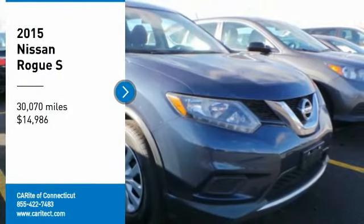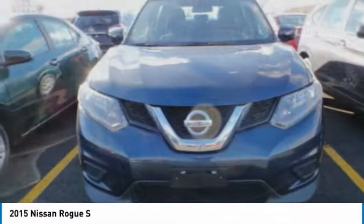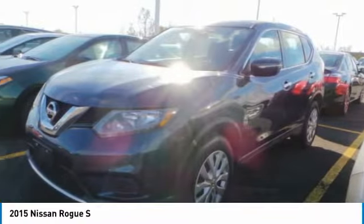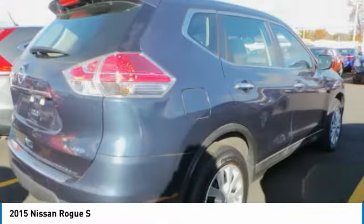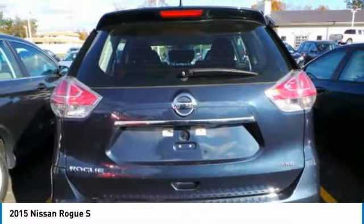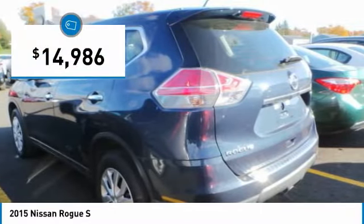Stop by and take a look at the 2015 Rogue. The stylish Rogue gets 27 miles per gallon and still boasts nearly 58 cubic feet of cargo space. With a 5-star side impact safety rating and confident handling, the Rogue is more than you expect and everything you deserve, and is priced below $15,000.